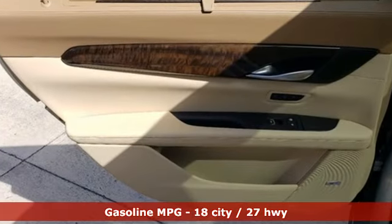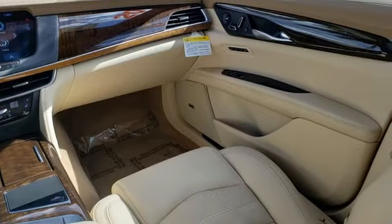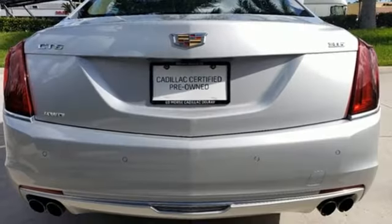Features include external memory control, heated steering wheel, power heated mirrors, hands-free liftgate, and V6 engine.